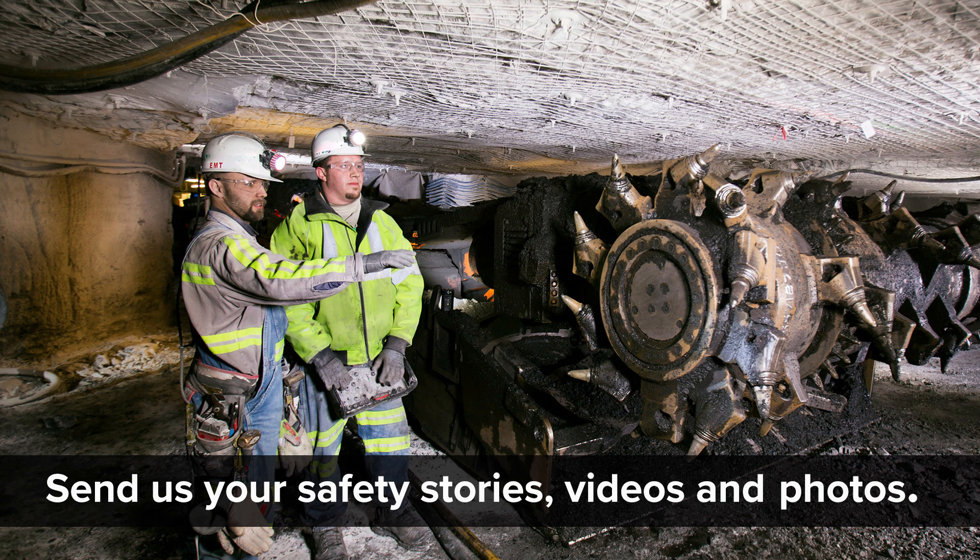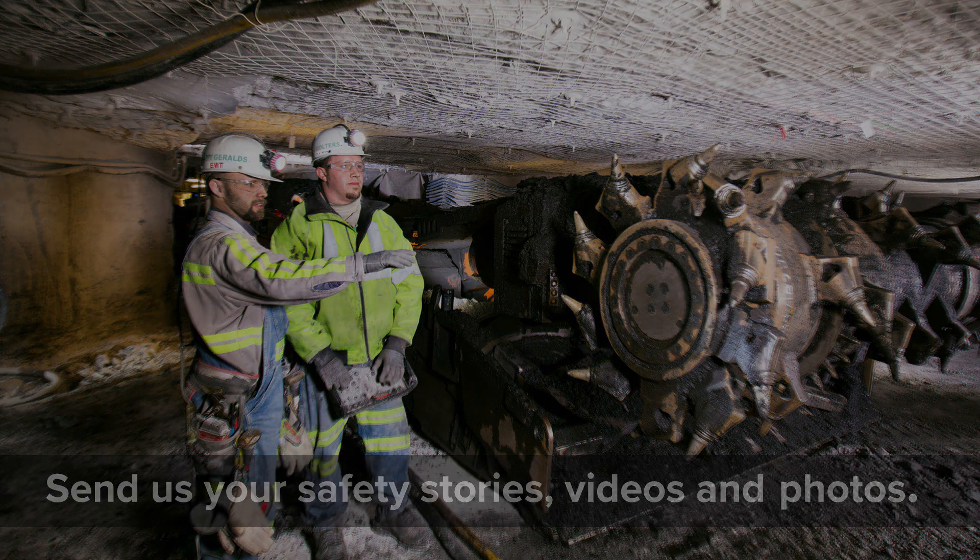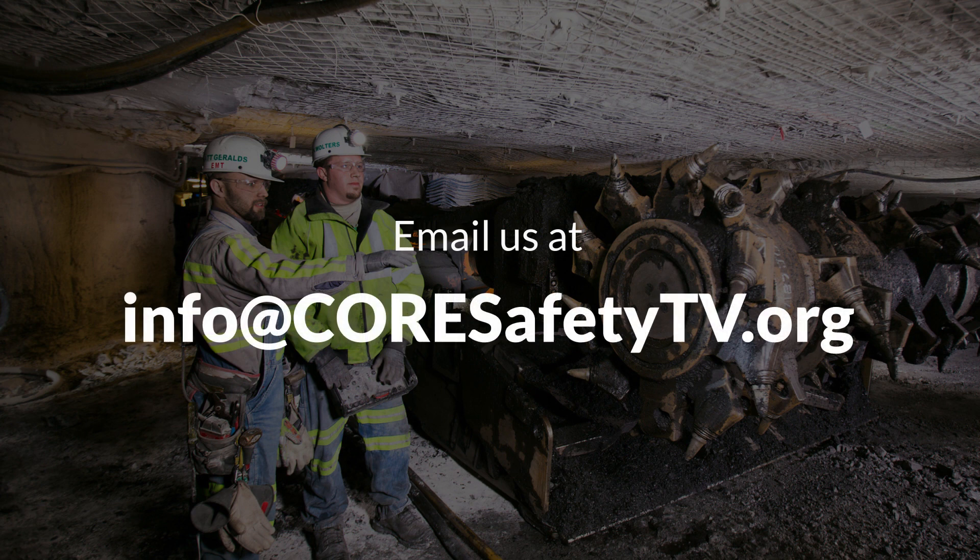To share one of your safety stories, videos, or photos, email us at info@coresafetytv.org.